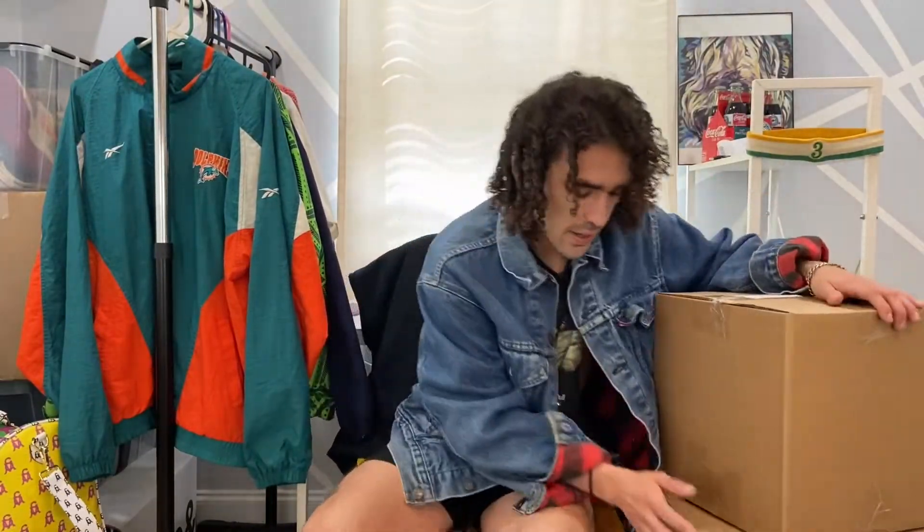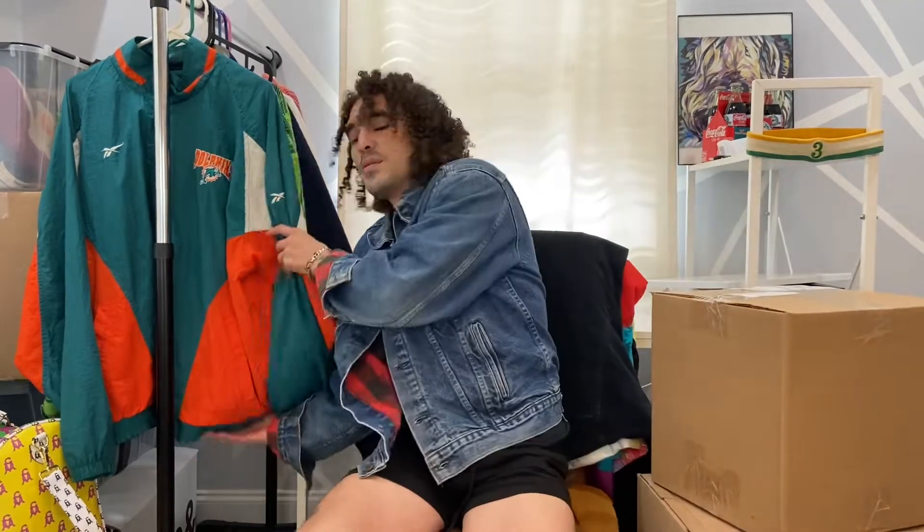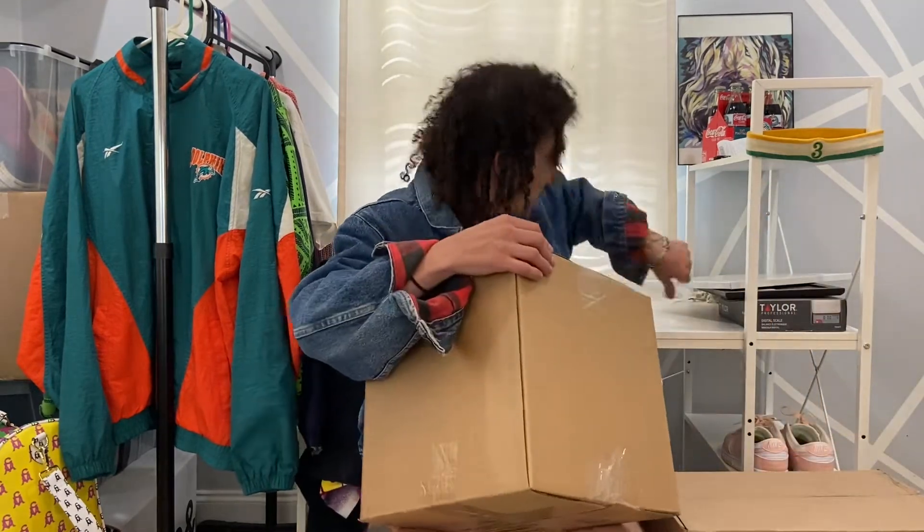Hey guys, I got some new inventory in here — a bunch of sneakers and then some of my vintage finds. All my stuff's always for sale on Depop at No Big Deal Vintage, as well as my Instagram, O underscore Sebastian — that's O with four H's. With no further ado, let's open some of this stuff up.